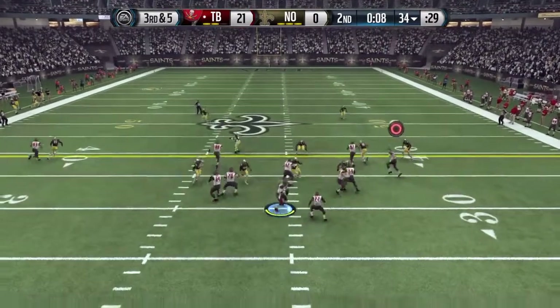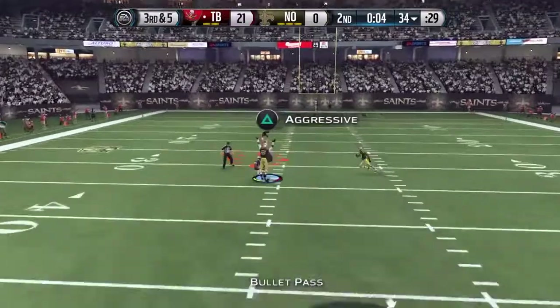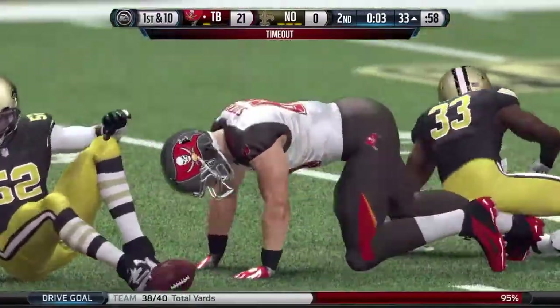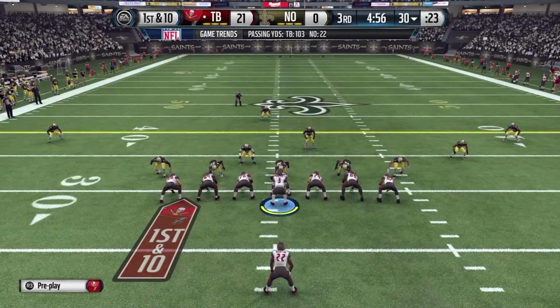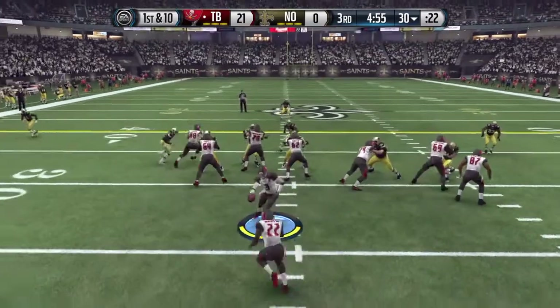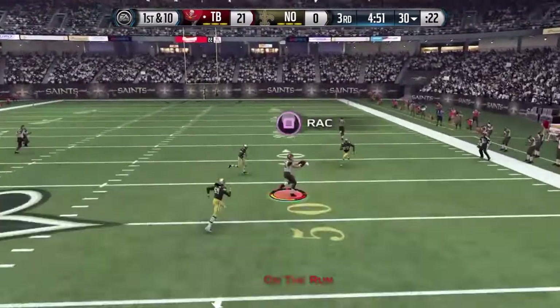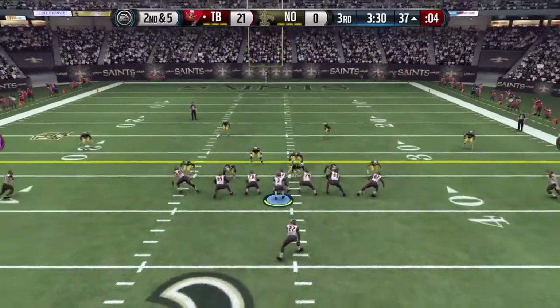Third and five. Wants to go deep — firing it way down the field. The receiver is there and he has the ball. You've got to realize the defense might be upset and is willing to come out here and take more chances in the second half. Makes the catch in open space — they better hurry to get the snap.